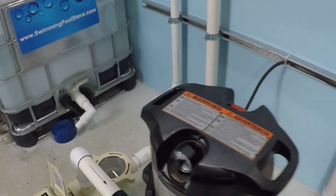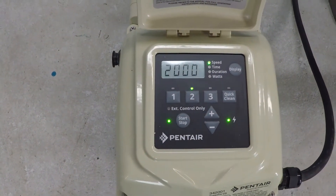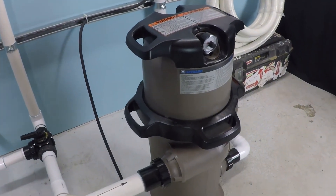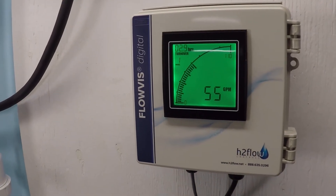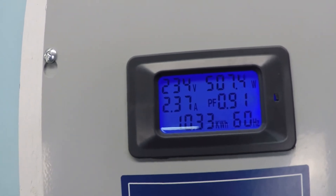As a point of interest, at 55 gallons per minute running on a single two-inch suction and a single two-inch discharge, this Pentair Super Flow variable speed pump running at 2,000 RPM going through a Hayward 150 square foot cartridge filter is equaling about 55 gallons per minute on my system. This number would be unique on every pool.